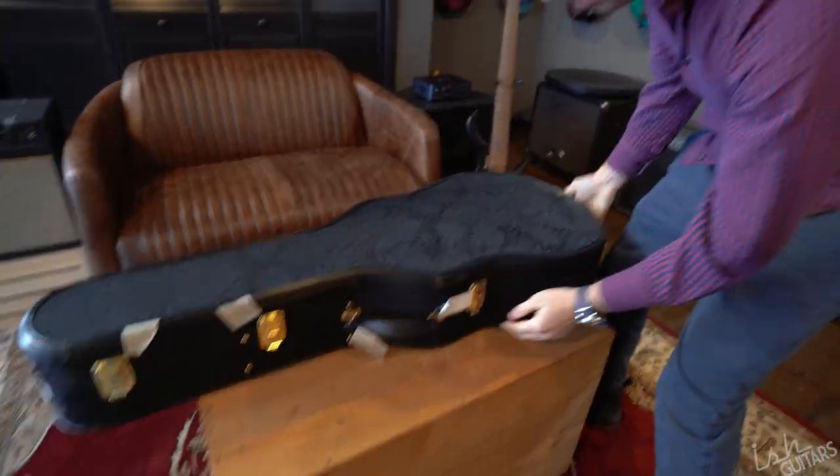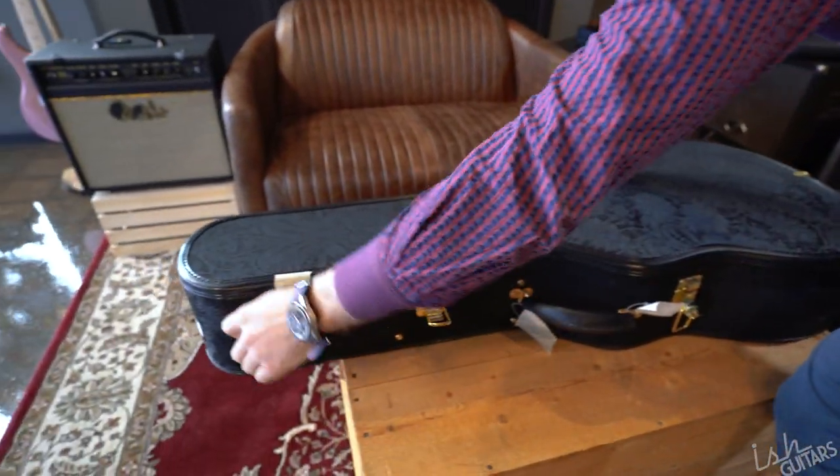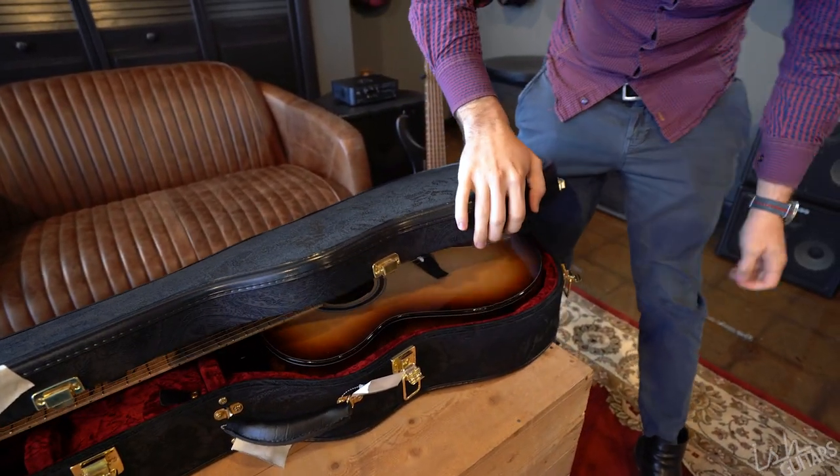Got a black paisley on there in each case, some nice black binding and gold hardware. Let's see what we got.